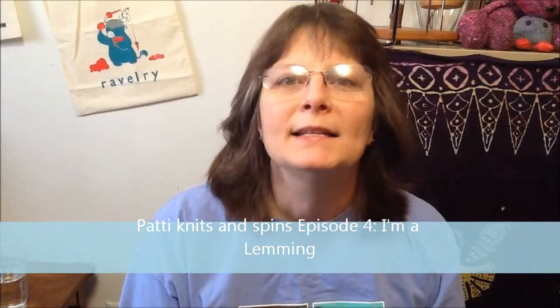Hello and welcome to Patti Knits and Spins. I'm Patti, also known as Patti Sand on Ravelry. It's January 25th, 2014 and this is episode 4. I'm a lemming! I will stand proud and say that I am a lemming. Let's get on with the show.